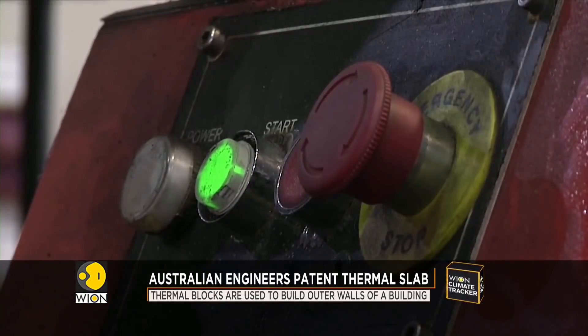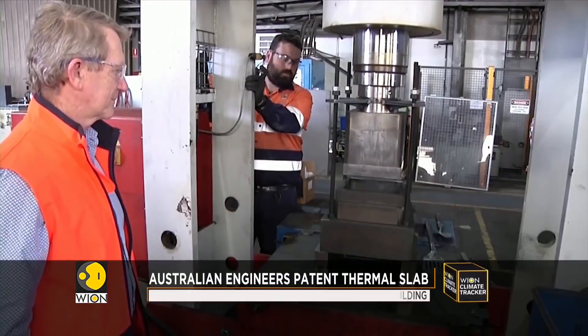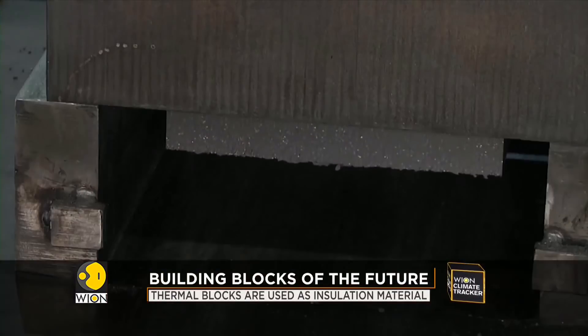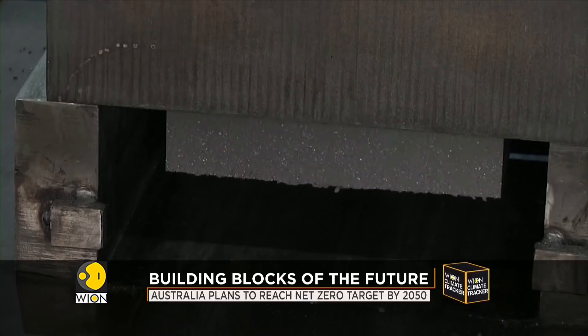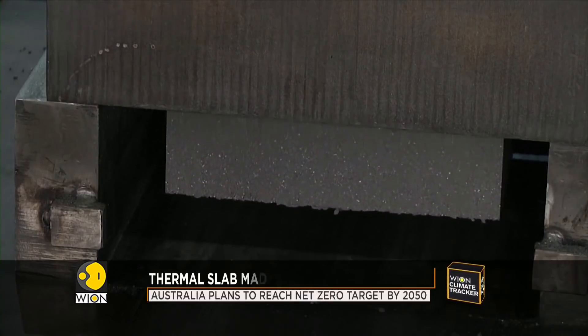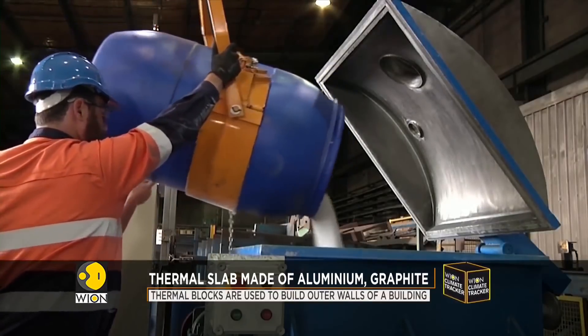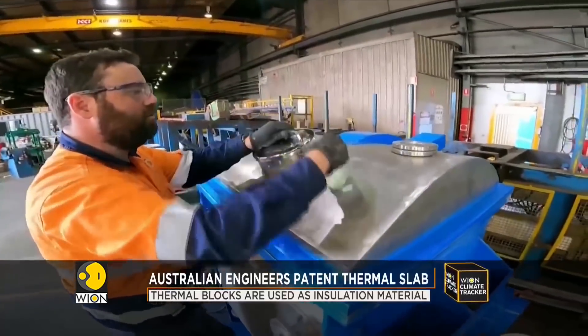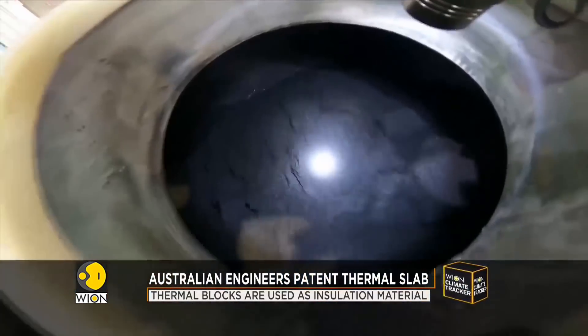Engineers from Australia's University of Newcastle have been working round the clock. They have developed a one-of-a-kind thermal block made of aluminium and graphite that stores renewable generated energy. Thermal slabs are used to construct the outer walls of buildings. They provide insulation materials and reduce the need for air conditioning.